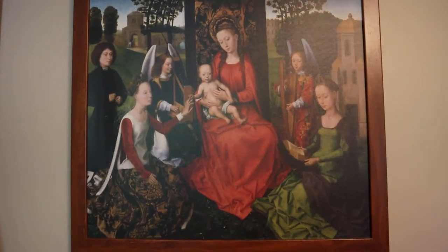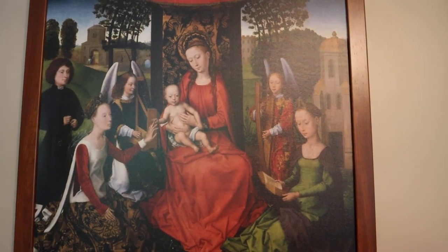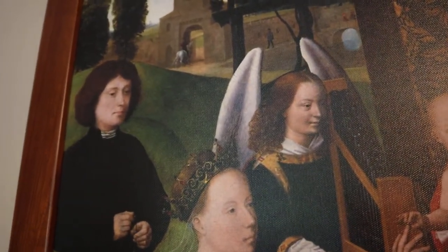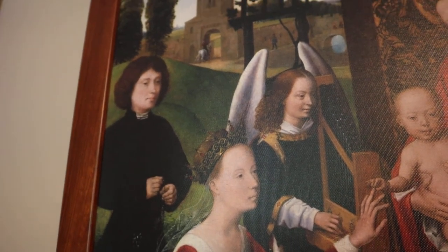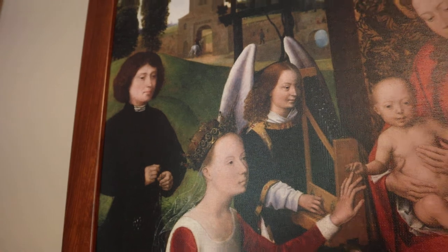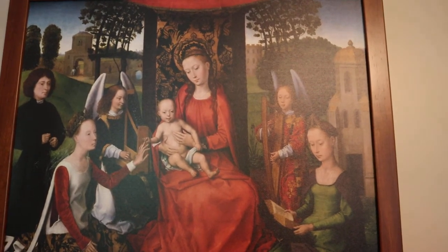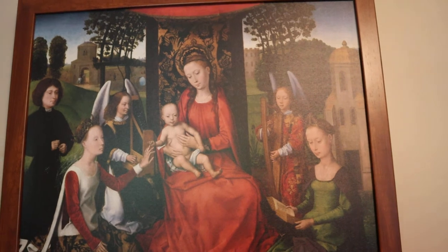An interesting thing about this painting, and about paintings of this time period: you have Mary with Jesus in the middle, angels on either side, St. Catherine and St. Barbara on either side of her, and then this guy over here just kind of kneeling, who looks like he may be a priest, a canon, or clergy of some kind. In all likelihood — and this was fairly common at the time — he was the one who commissioned the painting, so he was painted there praying in the scene as well. I personally find it interesting historically, but also a little bit tacky. I can't imagine commissioning a painting for St. Vincent's and having myself put in the corner — that seems a little bit much.